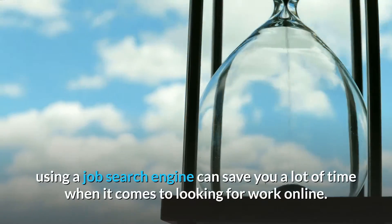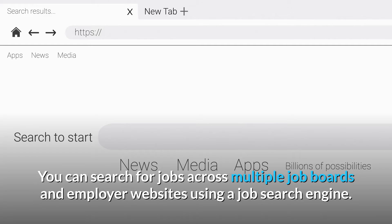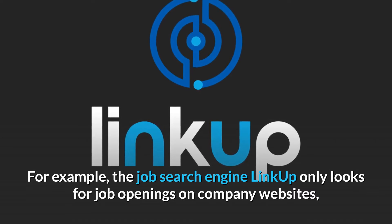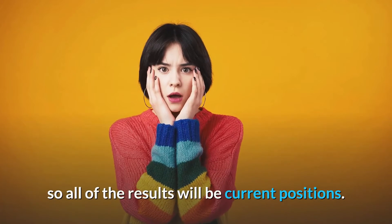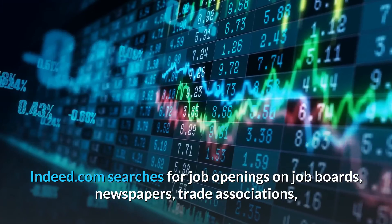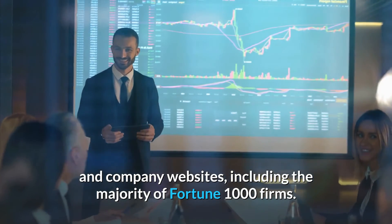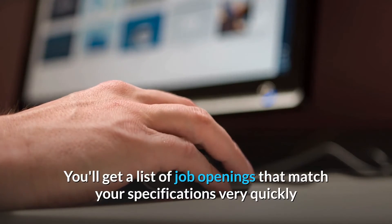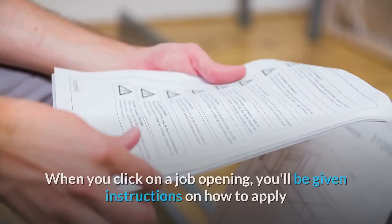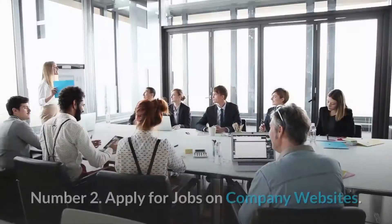Number 3: Search for jobs online. Aside from using job boards, using a job search engine can save you a lot of time. You can search across multiple job boards and employer websites using a job search engine. For example, LinkUp only looks for job openings on company websites so all results are current positions. Indeed.com searches job boards, newspapers, trade associations, and company websites including the majority of Fortune 1000 firms. Using your keyword list, you'll get a matching list of job openings quickly, with instructions on how to apply and a link to the company's website.